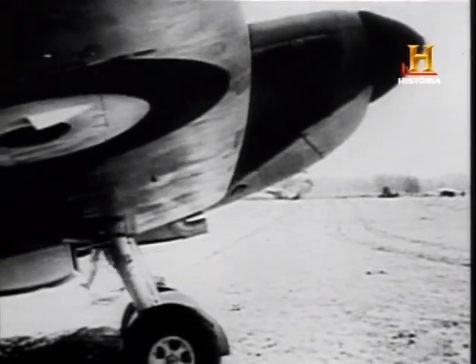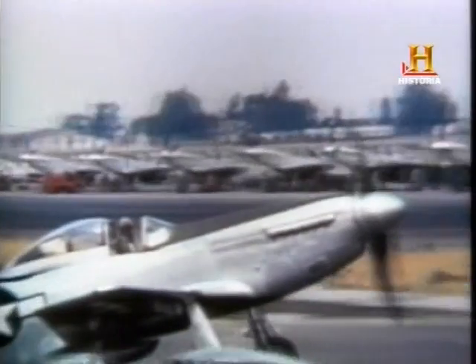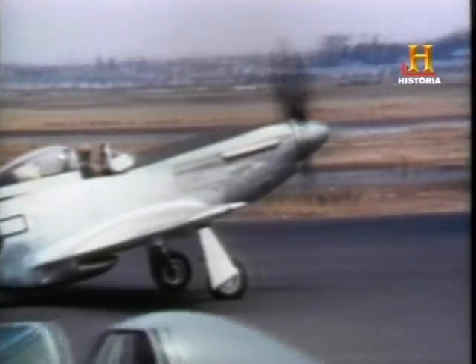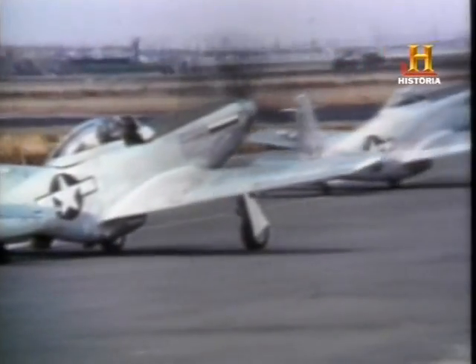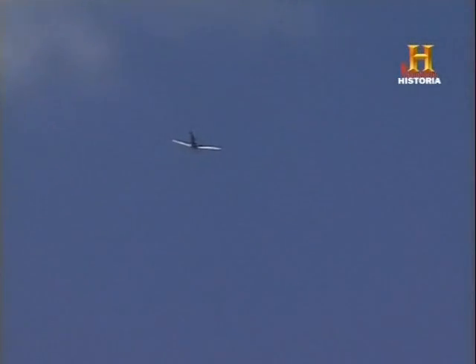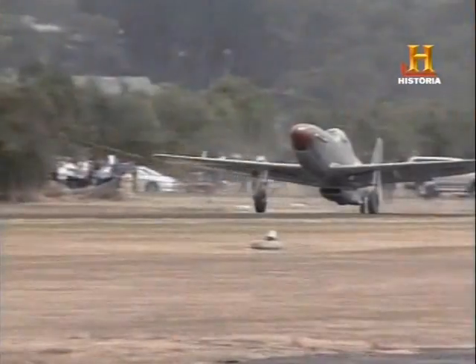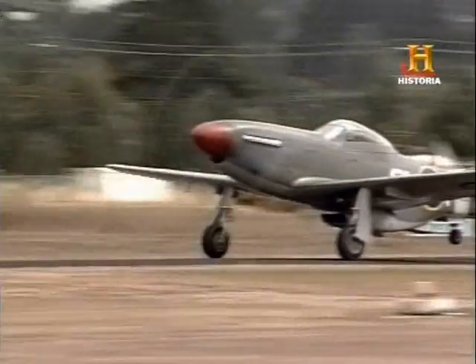Dos de los aviones de combate más famosos de la Segunda Guerra Mundial son el Spitfire y el Mustang. Es posible que su atractivo residiera en su diseño, o que lo que causaba tanta impresión fuese el rugido de los motores sobrealimentados Merlin Rolls-Royce de 12 cilindros en línea. Quizás sea la combinación de su estilo y su sonido lo que convierte a estos aviones en los favoritos de los espectáculos aéreos.